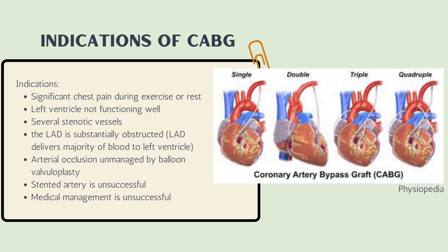In the picture on the right, it shows images of a single, double, triple, or quadruple CABG.